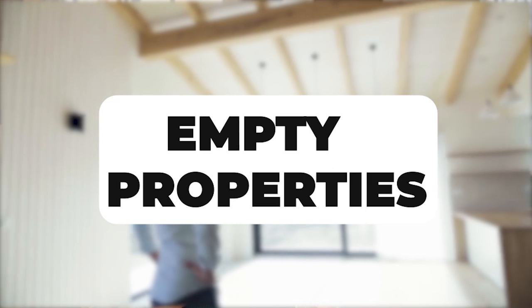Let's dive into virtual staging and why you would want to do it. Starting with empty properties — empty properties leave a lot to the imagination, especially for buyers. Most buyers, especially first-time home buyers, don't necessarily have a big imagination when it comes to properties. There are buyers who have watched HGTV or have a background in interior design, and they do exist.